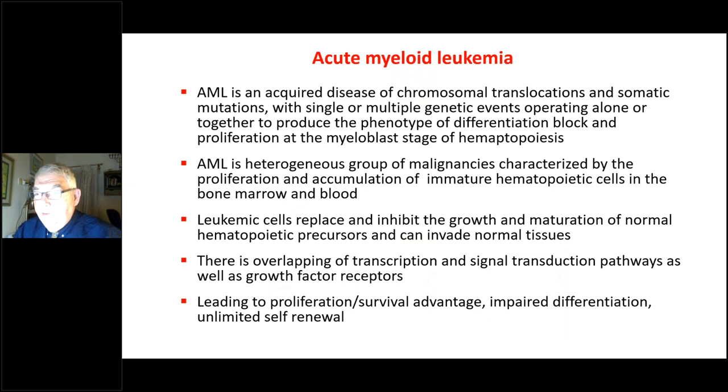AML is an acquired disease of chromosomal translocation and somatic mutation with single or multiple genetic events operating alone or together to produce the phenotype of differentiated block and proliferation at the myeloblast stage of hematopoiesis. AML is a heterogeneous group of malignancies characterized by proliferation and accumulation of immature hematopoietic cells in the bone marrow. The leukemic cells replace and inhibit the growth and maturation of normal hematopoietic precursors, leading to proliferation, survival advantage, impaired differentiation, and ultimately unlimited self-renewal.